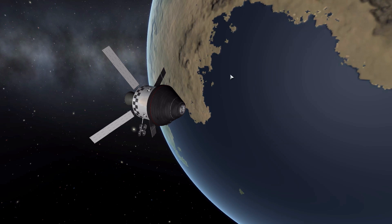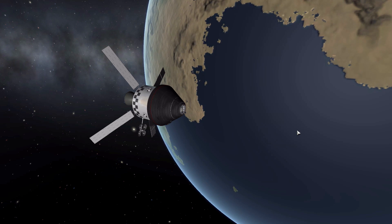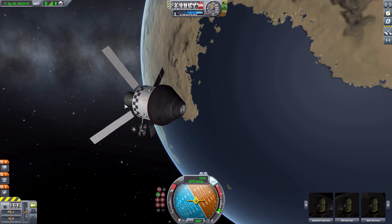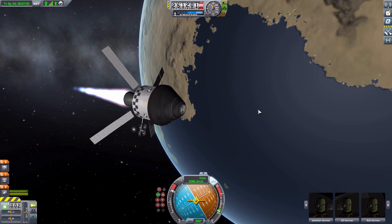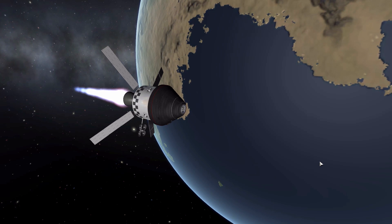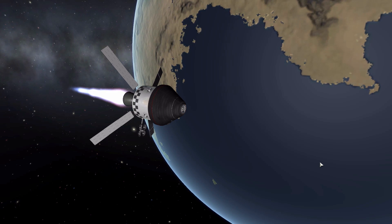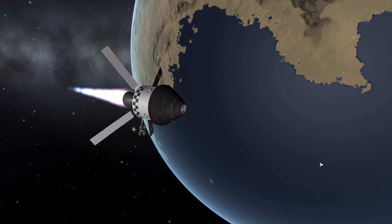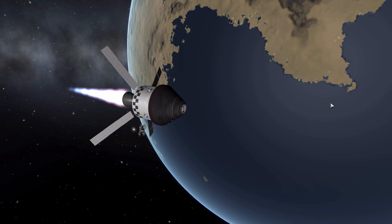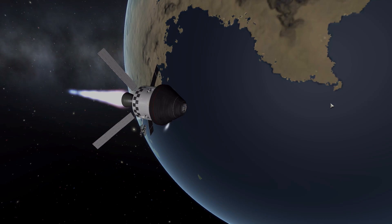That is going to be it for this episode. Not much else to do except fire off this last monopropellant-powered engine. If you'd like to check out this mod for yourself, you can take a look at the link in the description as usual — I would definitely recommend checking it out as it has some pretty impressive looking parts. I hope you all have enjoyed and do come back for the next episode. Thank you for watching, and as always, have a good one.